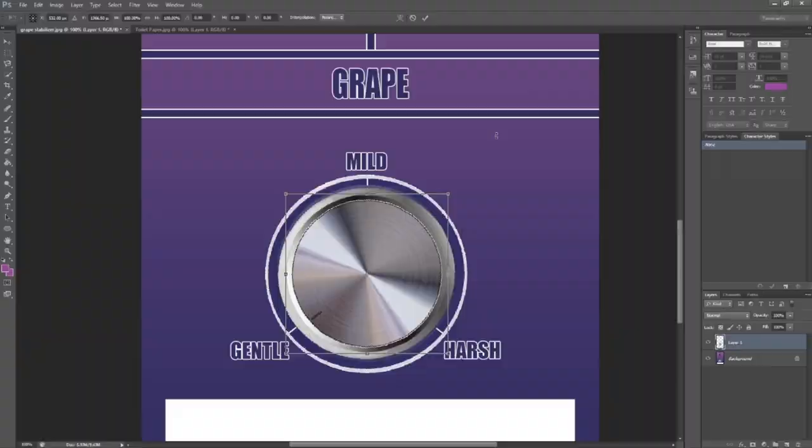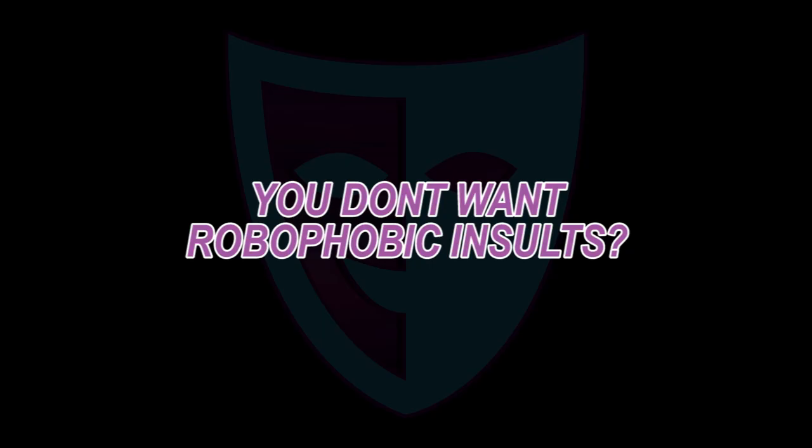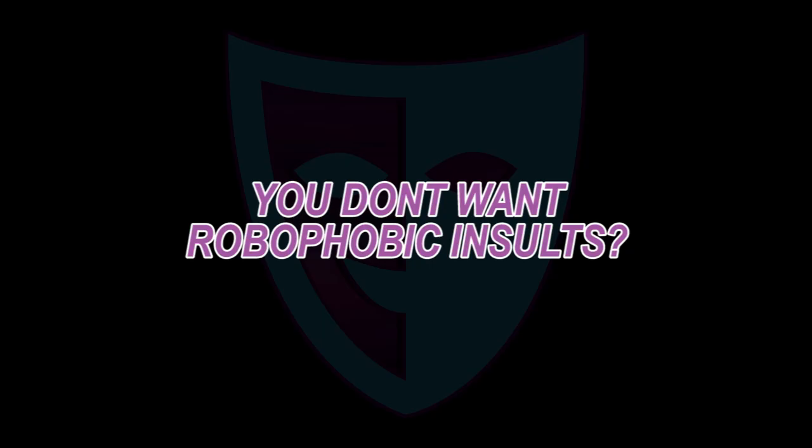And you can also adjust the hoarseness of the insult with this handy knob. Wait, you don't want robo-phobic insults? Well, we got you covered!